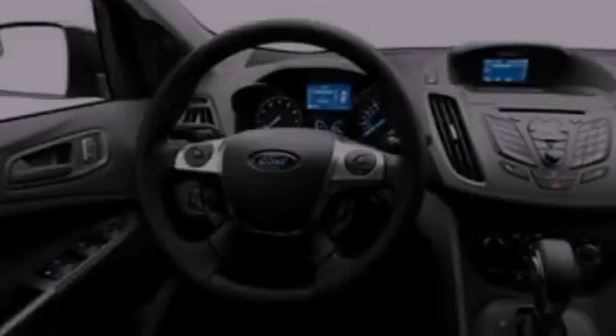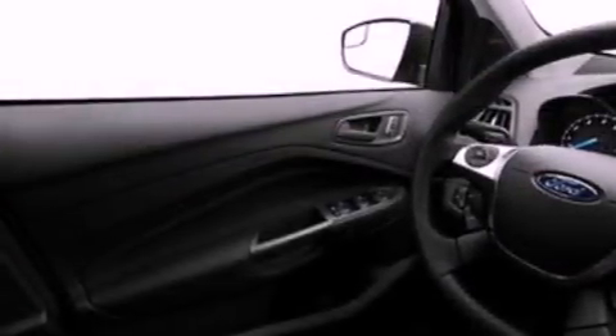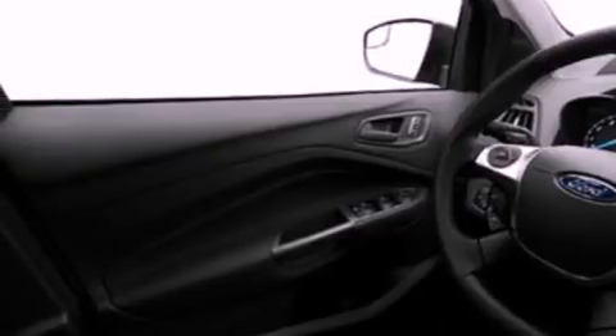Features include a low tire pressure indicator, air conditioning, cruise control, a CD player, a four-wheel independent suspension, and cargo tie-downs.